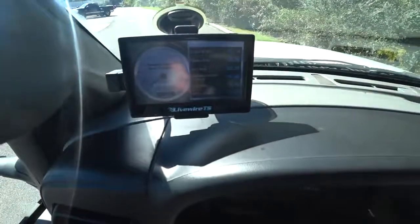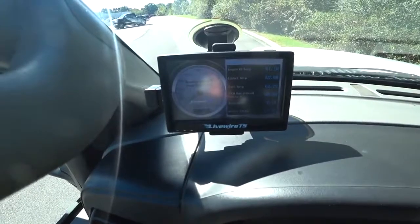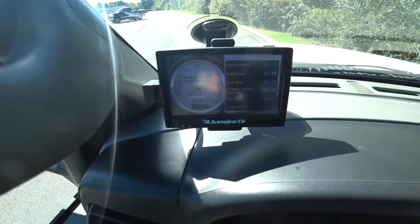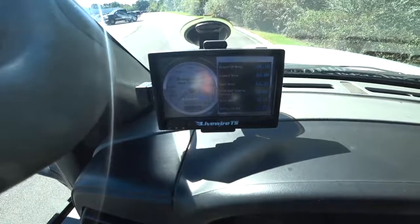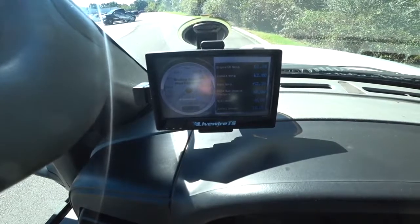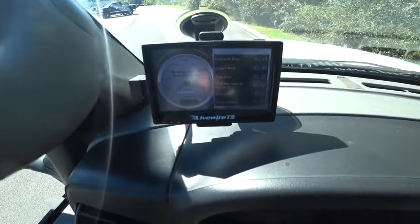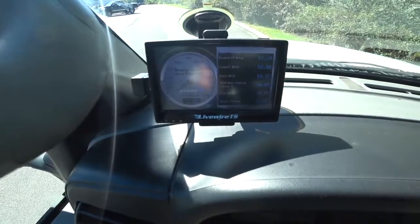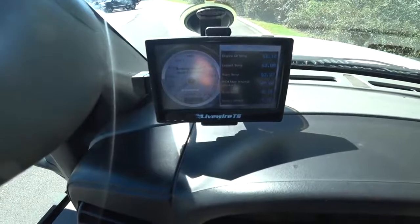Hey guys, how you doing? I just wanted to take a moment to show what I've got set up here in my truck. I've got a 2006 F250 6.0 diesel. If you have a diesel pickup truck, you may have heard that the 6.0s have a little bit of problems. I've got it semi-bulletproofed — I took it to a man out in Atlanta, Georgia, and he got everything squared away for me.